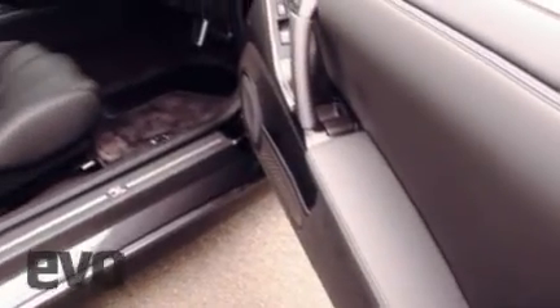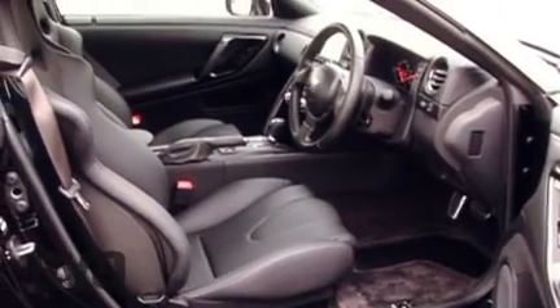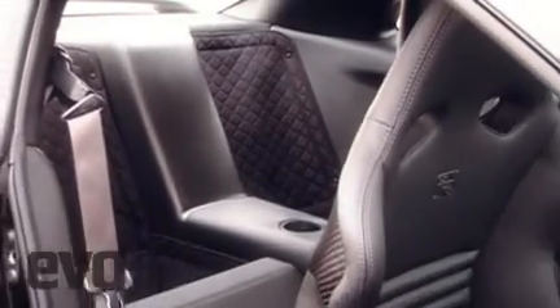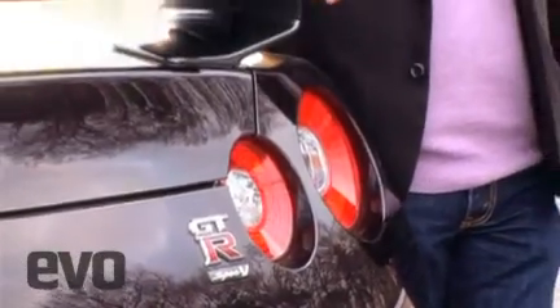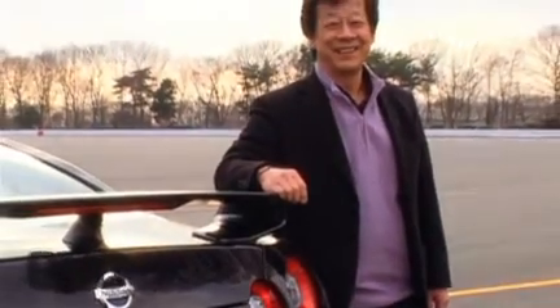Pumping out 478 horsepower, the Spec V's 3.8-litre V6 twin-turbo only gets five extra horses over the 2008 R35. Chief Engineer Kazutoshi Mizuno tells us that his aim was not to add power, but to take the car's handling to the next level. Point taken — let's see what this car can do.